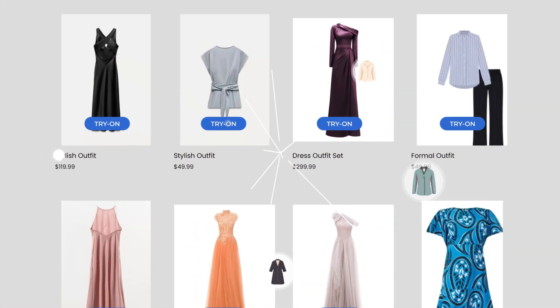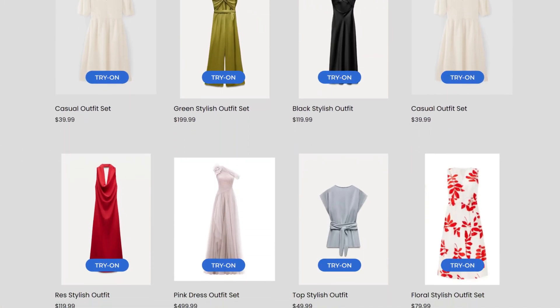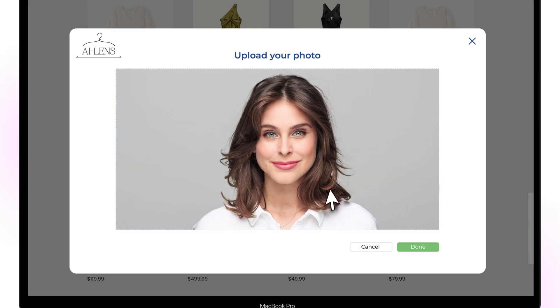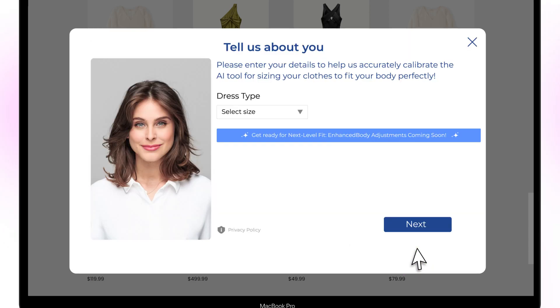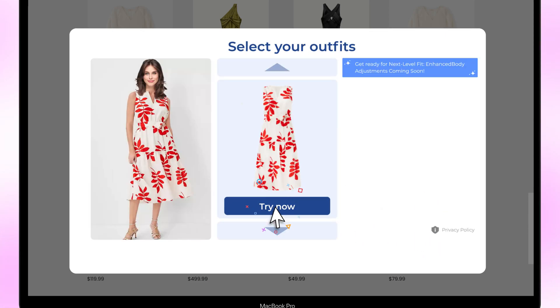Bring the AI revolution to your online store, with a personalized virtual fitting room for your customers, where guesswork is gone. With just a few details in one click, they'll know exactly how their next outfit will look. Our AI-driven virtual try-on solution brings this vision to life. Discover perfect style effortlessly.